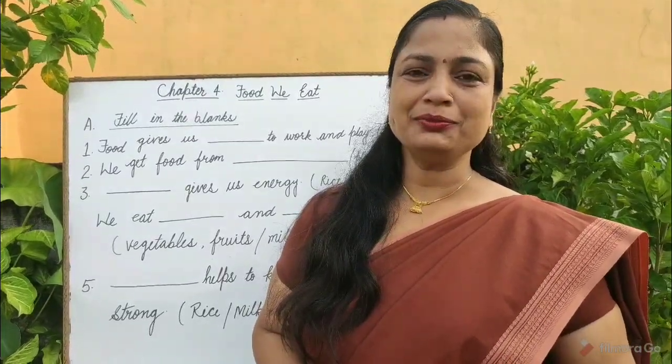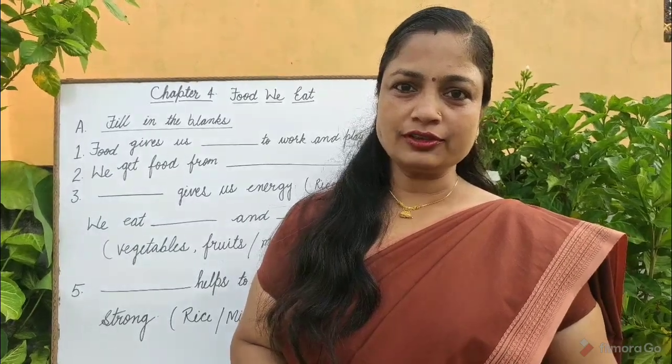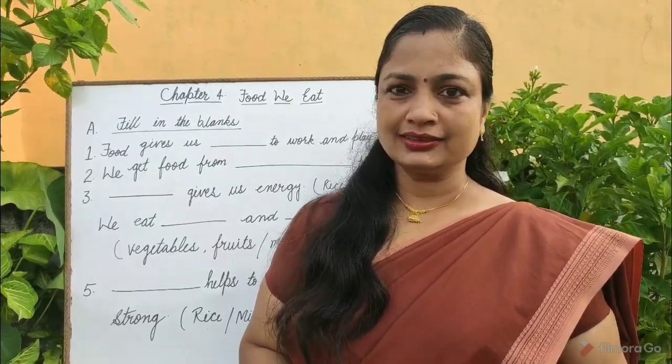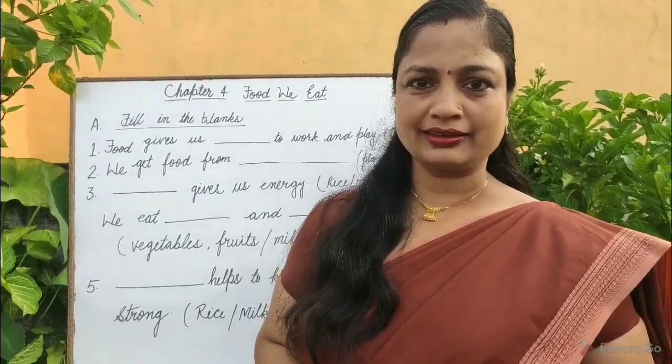Hello everyone, welcome to Learning with Kiran Pandey. Today we will solve exercises of Chapter 4, Food We Eat. Let's solve Exercise A, Fill in the Blanks.